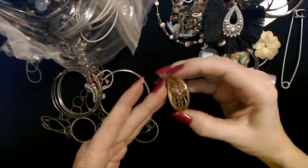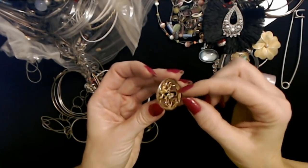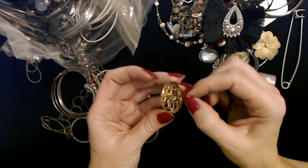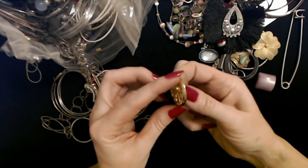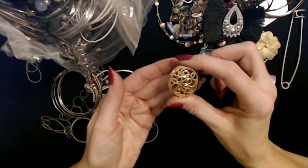Here's an earring, but the post is bent down. So either somebody messed it up or they had it bent down so they could use a clip earring converter on it. It looks like a brooch. I don't know why — it's just kind of a weird look for an earring.